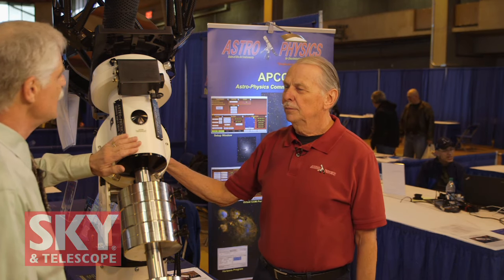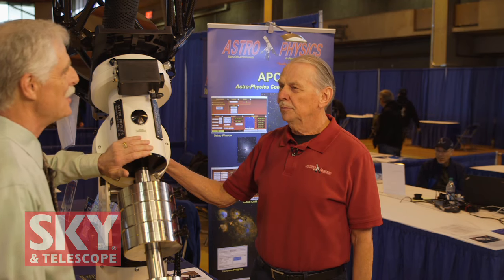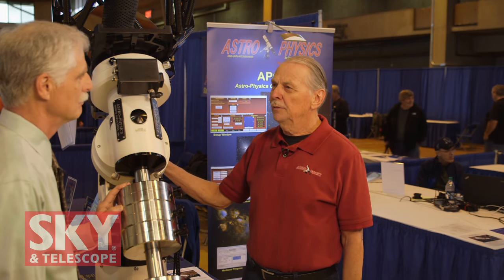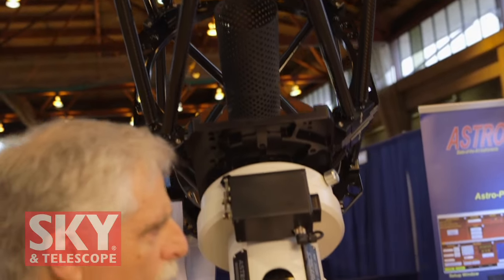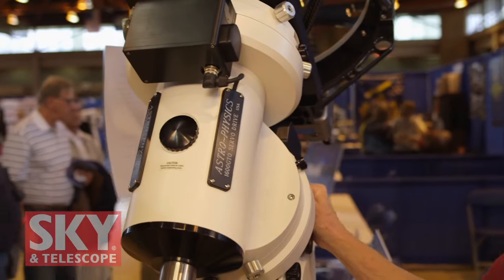This is the 1600, which has a capacity of 220 pounds, and it has the ability to hold a long-focus telescope — something around three to four thousand millimeters for astrophotography — and that's the whole purpose of the mount. So a couple of years ago I built this 17-inch telescope in order to test our mounts in our observatory at Astrophysics. It's basically a test bed, and what you see here is kind of a stripped-down version.